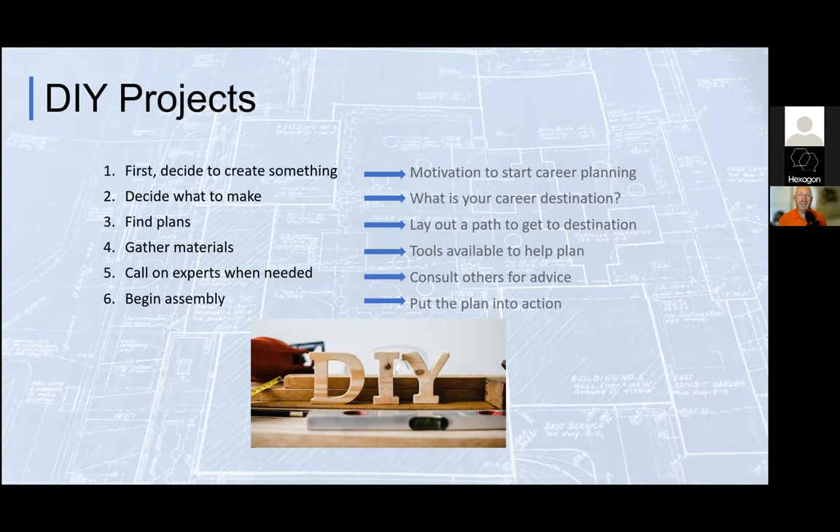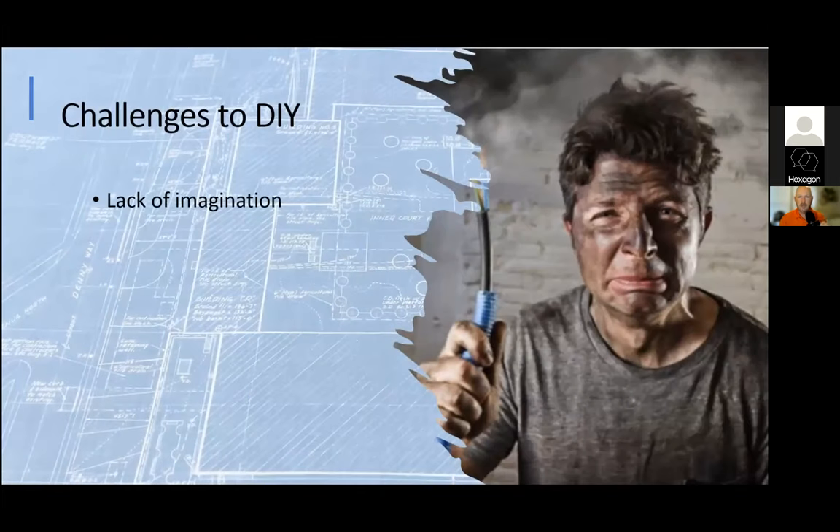Not everybody is a DIY person. I wasn't early on — my parents always called for the repairman. It grew on me. There are challenges: sometimes we don't do things ourselves because of a lack of imagination. There is so much you can do — spend any time on Pinterest and look at what you can make, draw, create, cook, or bake. The same thing with career planning: sometimes we don't do it because we don't know what's out there. About three or four of the jobs I've had didn't exist before I took them.